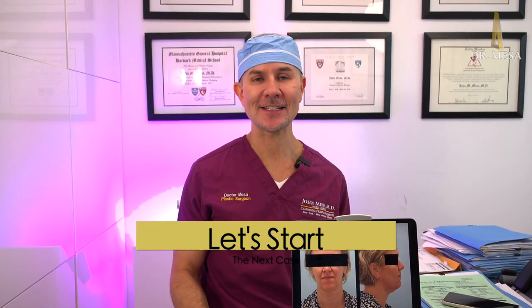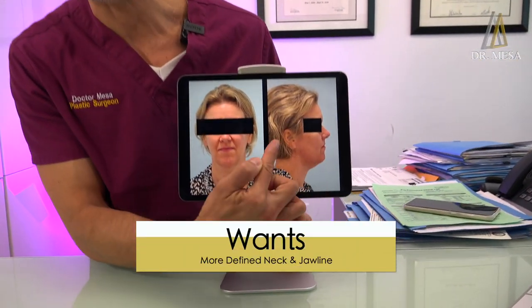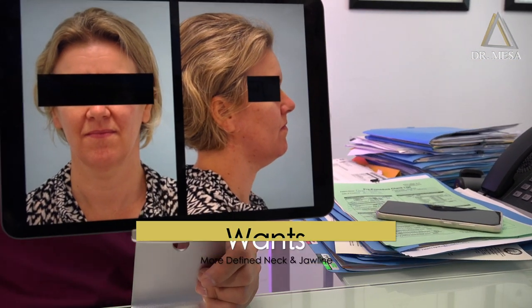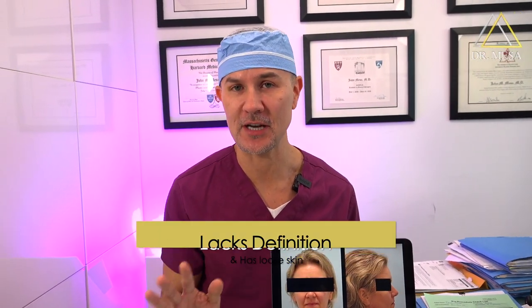Okay, let's start with the next case. This lady complains that she doesn't have good definition of the jawline or the neck and she wants to improve the appearance. Because she is older than 35 years, we cannot do only chin liposuction because she has excess skin underneath the chin.